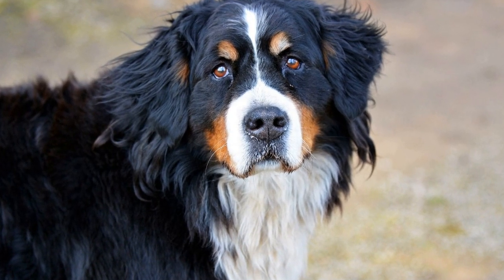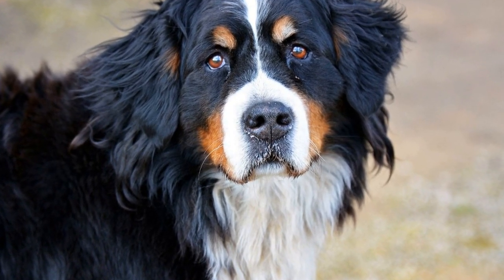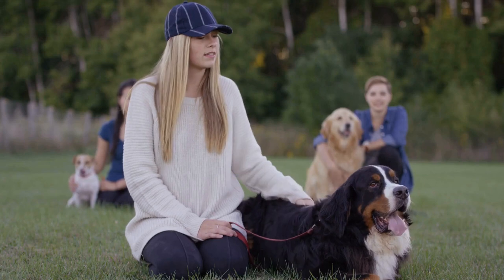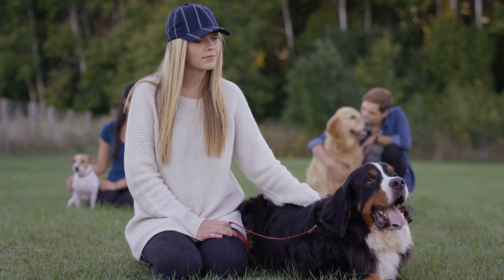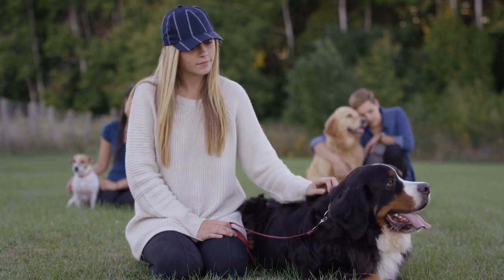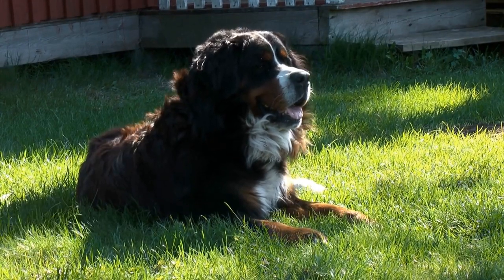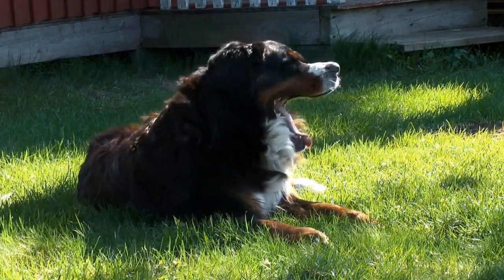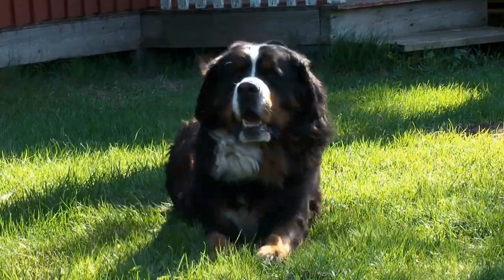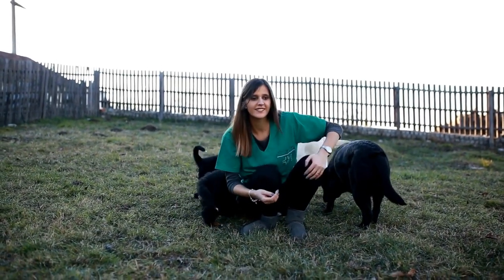Understanding canine arthritis: arthritis is a common condition that affects both humans and animals. It refers to the inflammation of one or more joints, which can ultimately lead to pain, stiffness, and reduced mobility. Canine arthritis specifically occurs when the cartilage within a dog's joint starts to deteriorate, leading to joint inflammation. This condition can affect any dog breed, including Bernese Mountain Dogs.